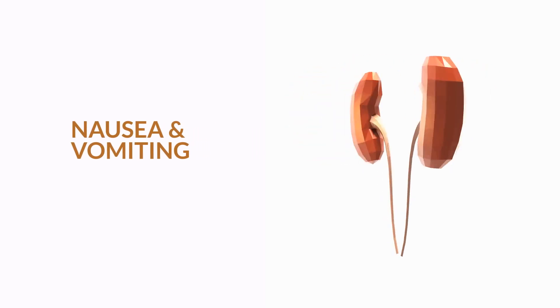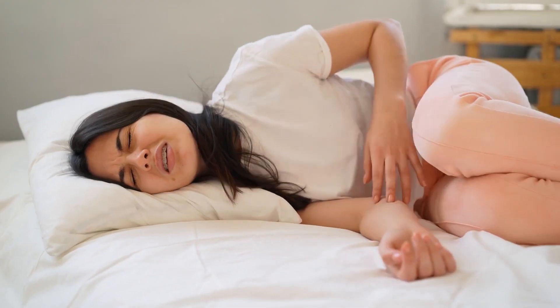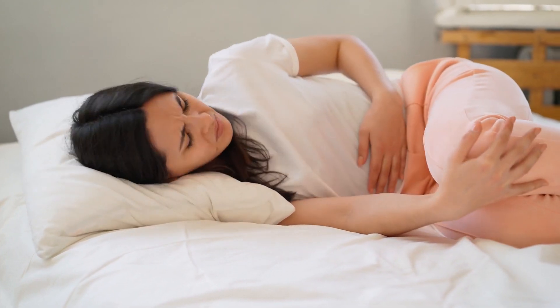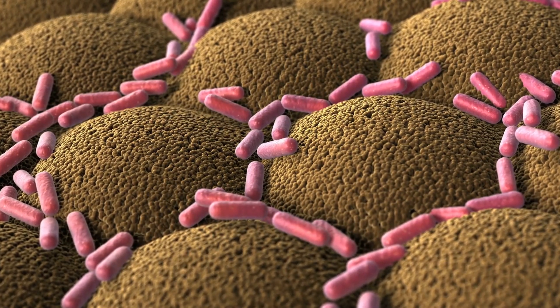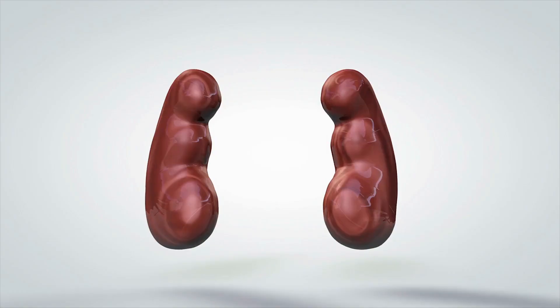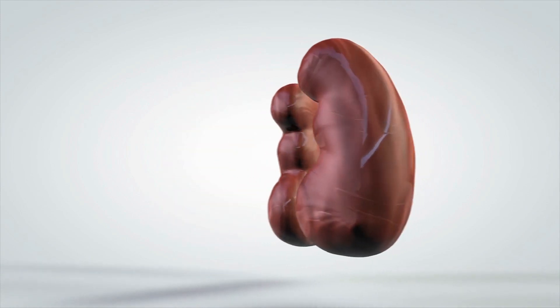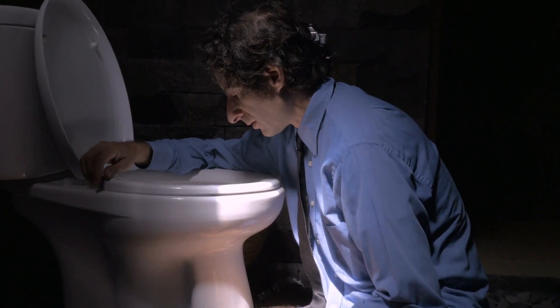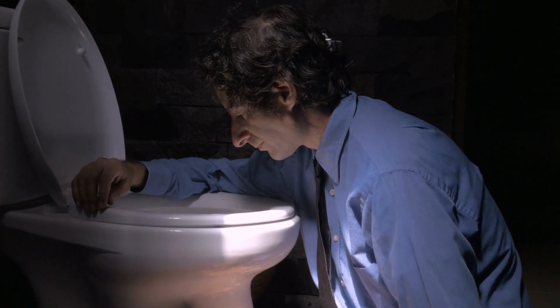1. Nausea and vomiting. A feeling of nausea is often the first sign that something is wrong with your kidneys. Nausea can result from dehydration, poor renal function, or a buildup of toxins in the body. Your kidneys help filter toxins from the body. If they are not functioning correctly, they will signal to your brain that you need to vomit. This act is a natural way for the body to rid itself of toxins. Vomiting can help rid the body of excess fluid and toxins causing nausea.